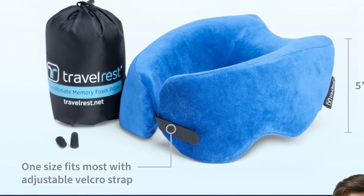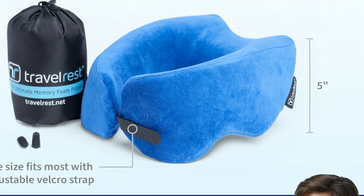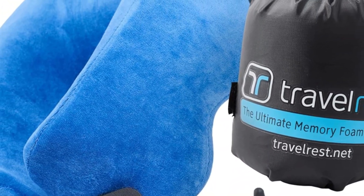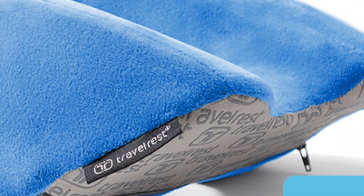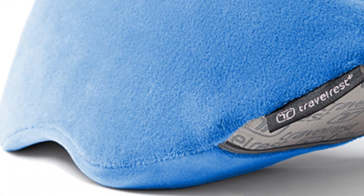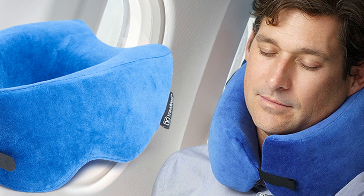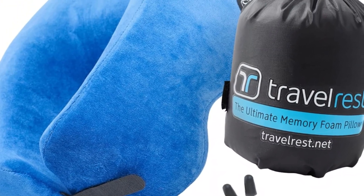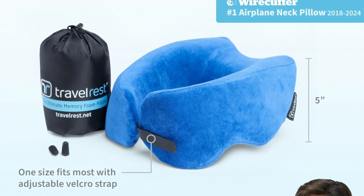While the Travel Rest Nest Ultimate is a dream to sleep on, it is more of a nightmare to pack. The supportive memory foam needs to be squeezed, stuffed, folded, and compressed to fit in the included stuff sack. Based on our experience, it's easier to roll up this pillow than fold and stuff it. Unlike other memory foam options, this one doesn't include straps to secure it to a headrest. Fortunately, it is much less likely to slip out of place than other comparable products, so you can rest easy knowing you chose the most comfortable travel pillow we've tested.